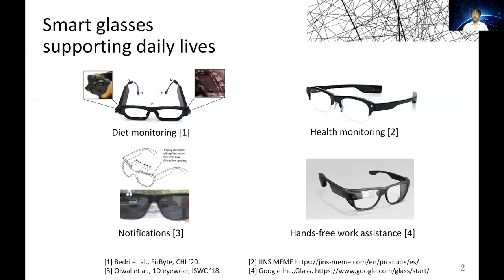Smart glasses equipped with sensors, actuators, and displays have promise for naturally incorporating computing around the human head. Therefore, various monitoring and assistance applications using smart glasses have been extensively studied, both in the academic and industrial area.